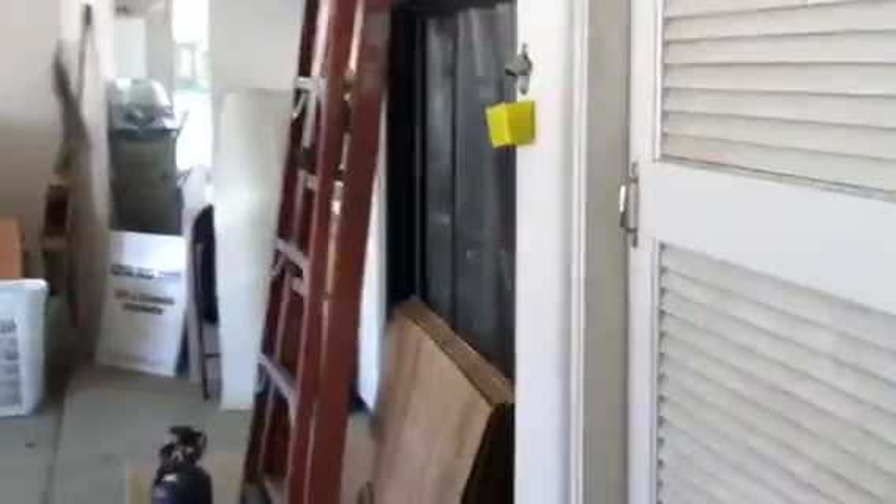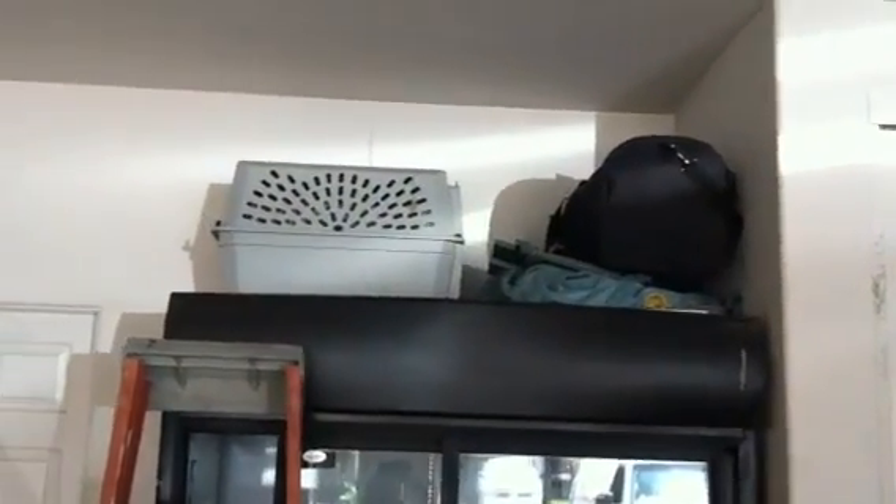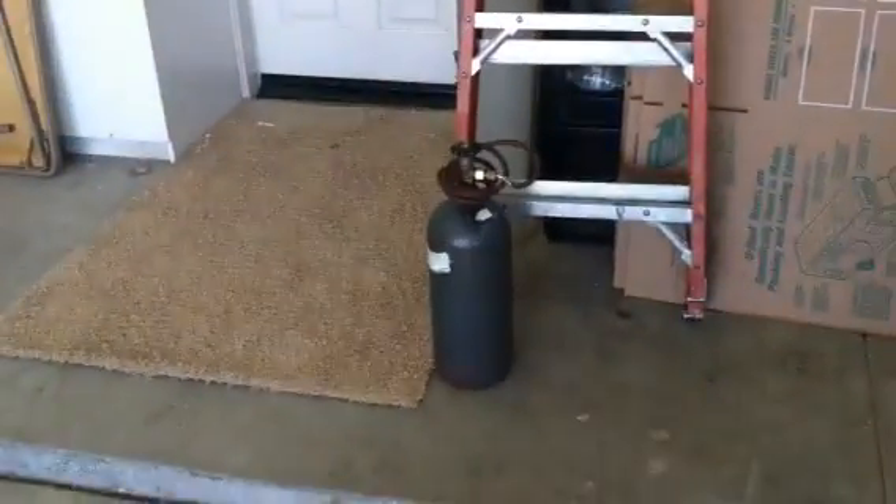And then we've got the soft drink machine. And up on top of that, some things. This is the ladder that belongs to the AC, and that pump right there is AC too, so that doesn't belong in the house.